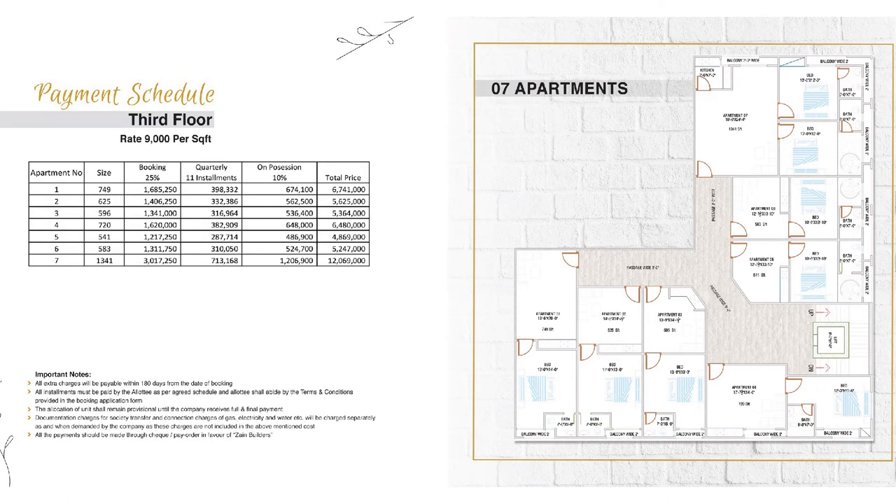Now let's talk about the last floors. The upper floors are reserved for apartments. The price per square foot is Rs. 9,000. The minimum size starts from 541 sq ft and the maximum is 1,341 sq ft. The minimum total price is Rs. 48,69,000 and the maximum total price is Rs. 1 crore 20,69,000.